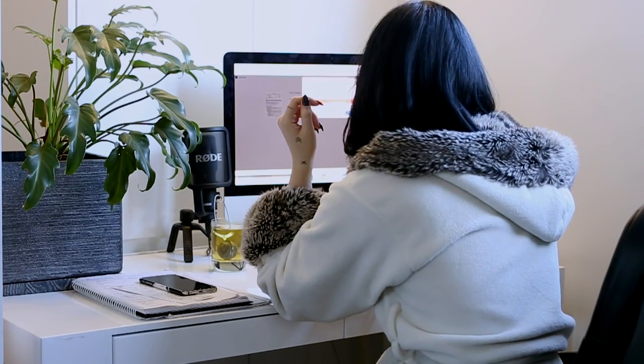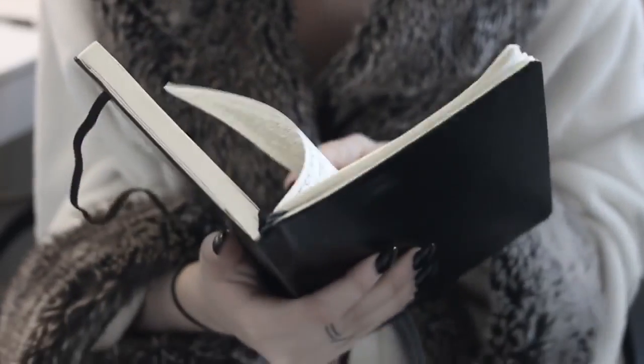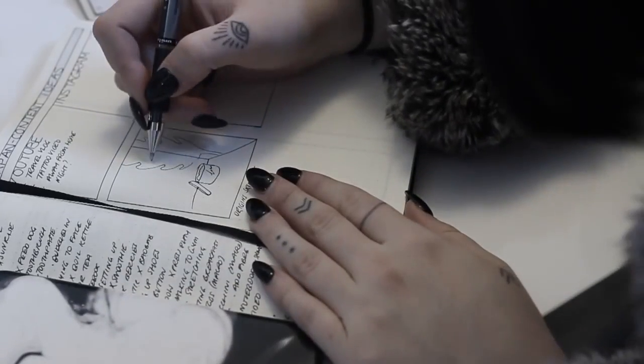Then I head into my office with my tea and usually my smoothie as well. I take out my little notebook and this is when I go through, check off the tasks from yesterday, move them across, and just see what has to be done — plan Instagram posts and things like that.